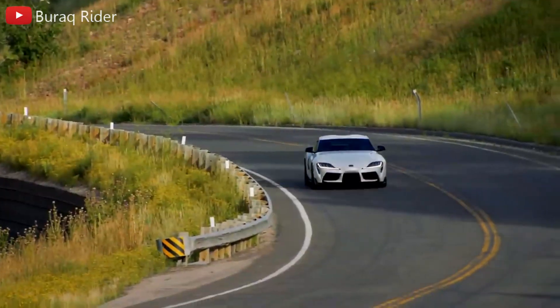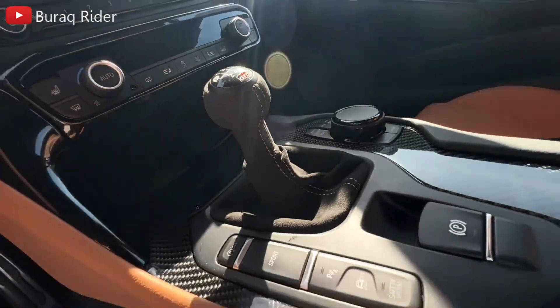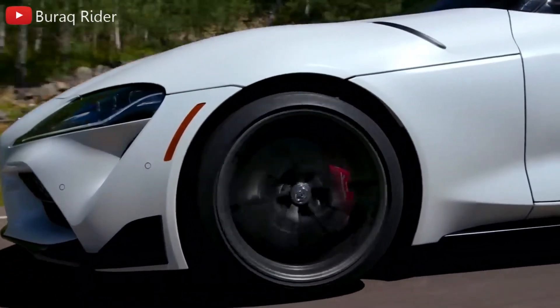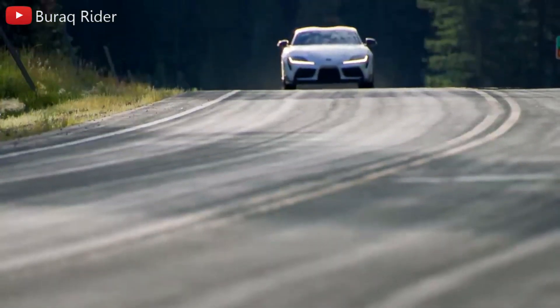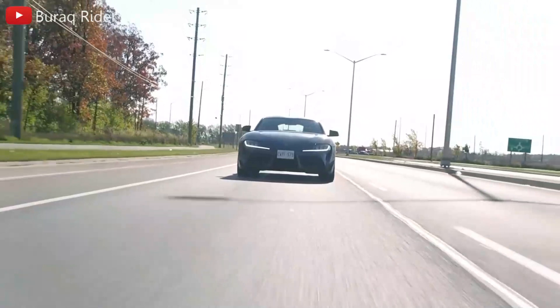The GR Supra is only available with rear-wheel drive, and its sure-footed chassis and quick handling lead it to come alive on curvy roads and race tracks. Sure, for some Toyota fans it may borrow a little too much from the BMW parts bin, and its swept-back external design produces some very wide blind spots, but the GR Supra remains one of our favorite sports cars. It's a driver's car as well as an enthusiast's dream.